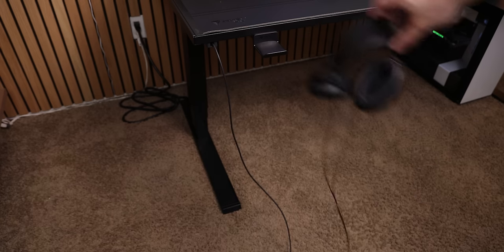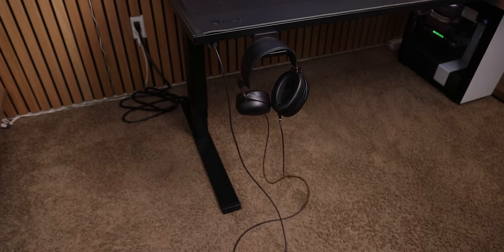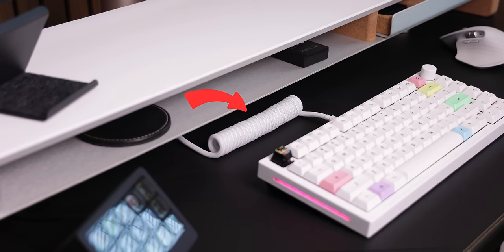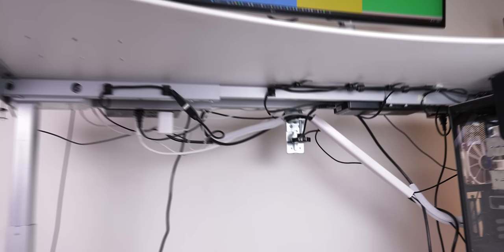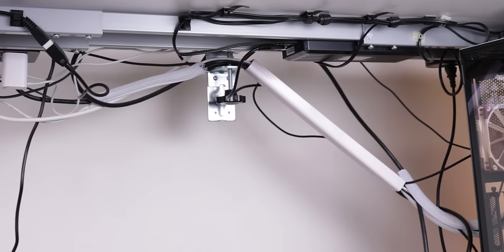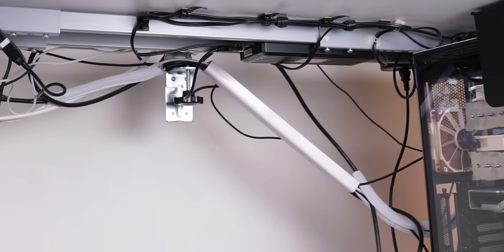The only cables you'll notice are the one for your headphones if you're not going wireless, your keyboard, and the cable connected to the desk column which powers everything. It's way better than using a bunch of adhesive cable clips that are sure to fall off after a few weeks.